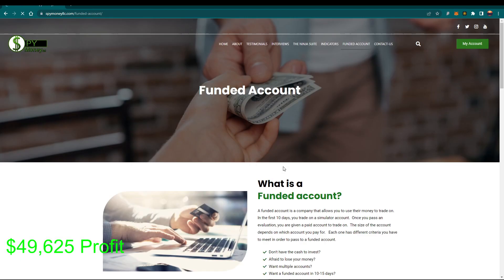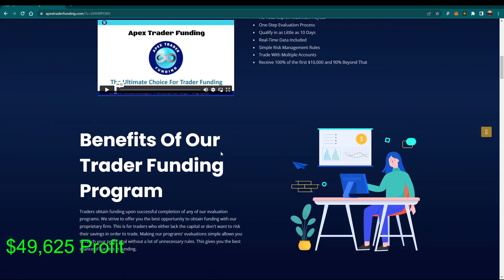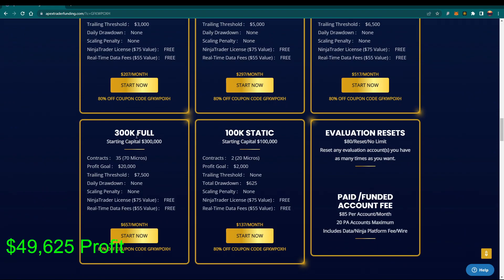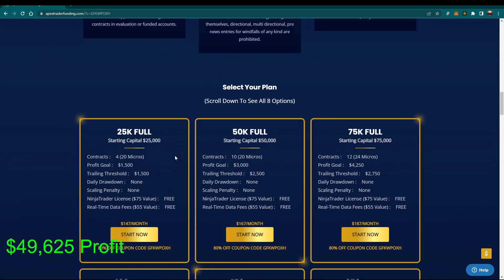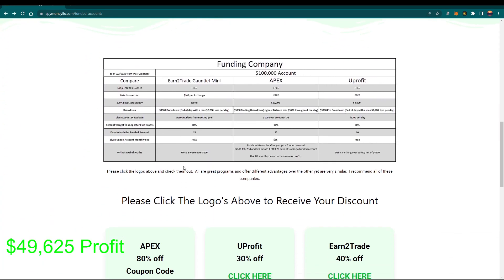If you don't have the money for a funded account, today is the last day to get your Apex 80% off. If you click this link and scroll down, you will see a coupon code. This coupon is what you need whenever you pick your account. The one I would recommend is either the $50,000 or the $300,000. I have 20 of the $300,000 ones — that's what I use — because I plan on trading more than 10 contracts; you can trade 35 contracts on that account. Click that link and you'll get your 80% off.